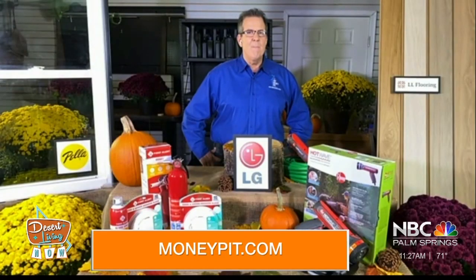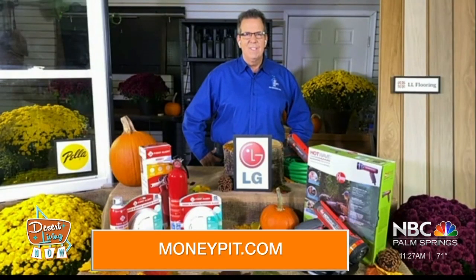For more information and tips, head on over to our website at moneypit.com. Thank you so much for your time this morning, Tom. Thank you, and have a great day.